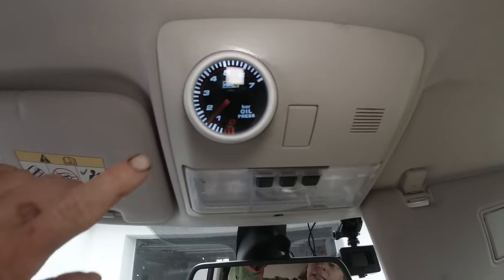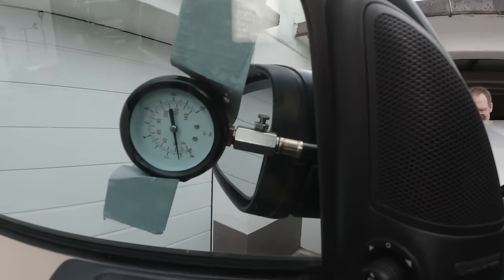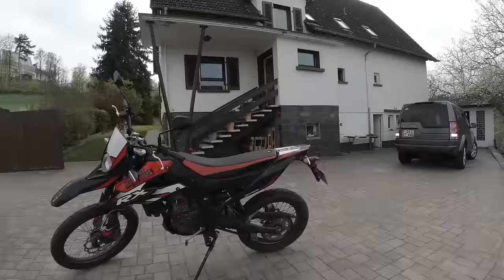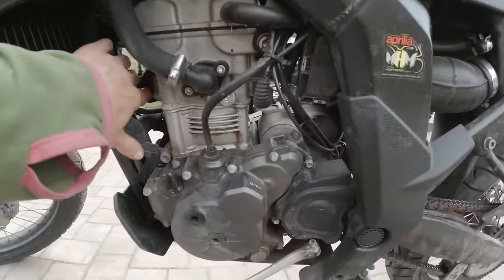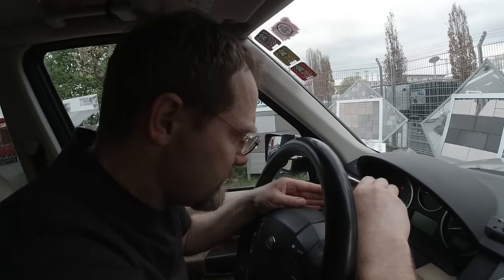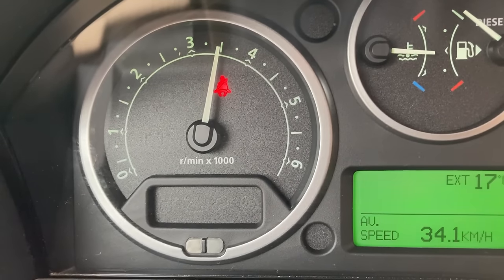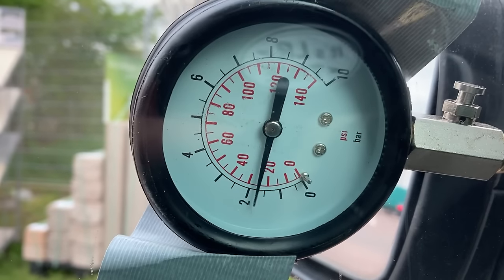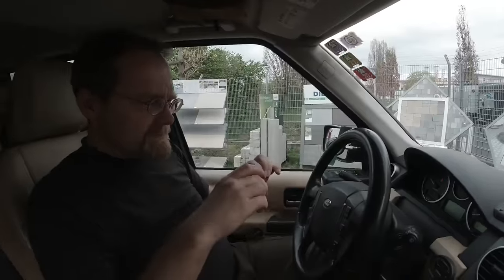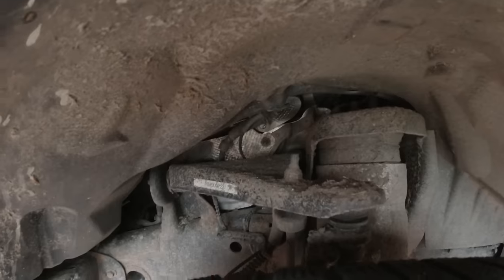The engine is warm now. At idle it's at 1.2 bar — definitely higher than it was before. At 3,500 RPM with full oil temperature at 86 degrees, the specification says we should have 1.9 bar, and I have 1.9 bar. Previously it showed 1.8, now it shows 1.9. The noise is gone.